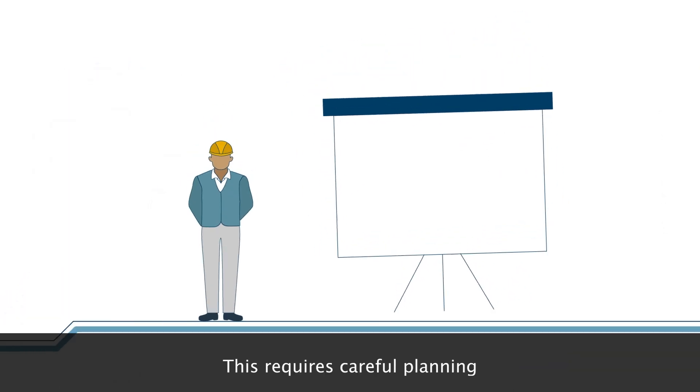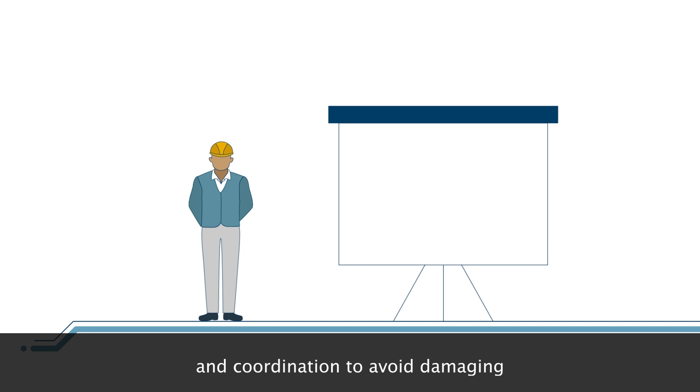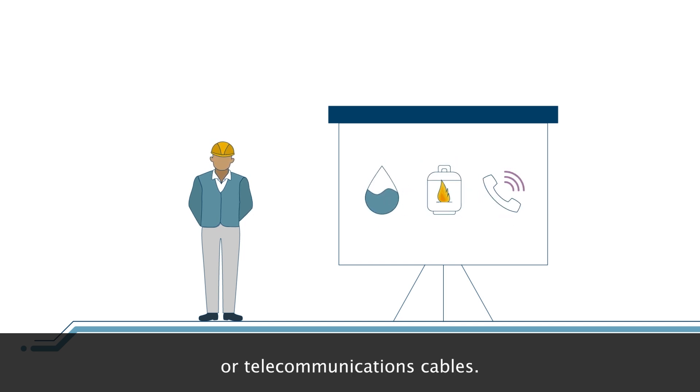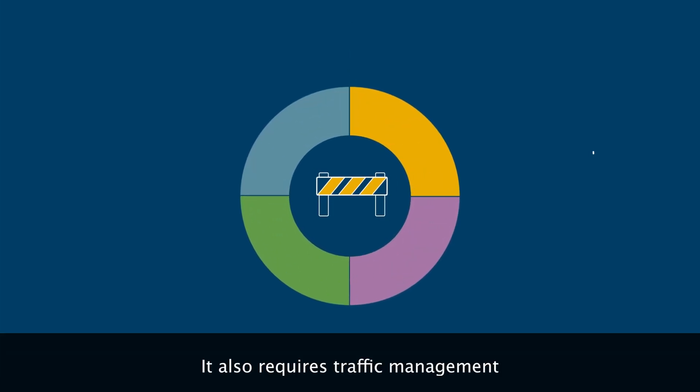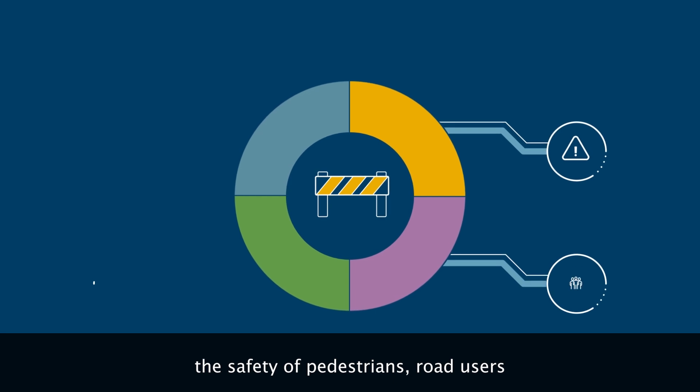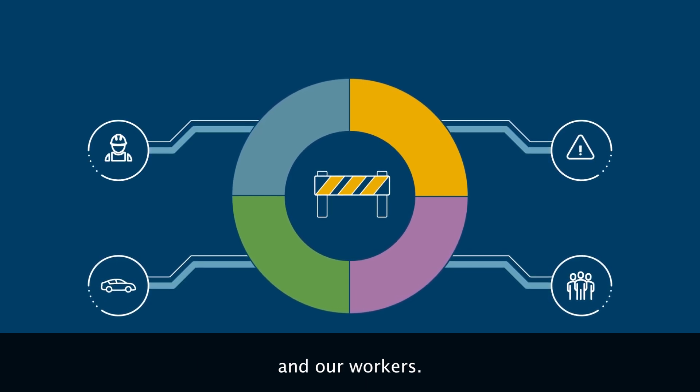This requires careful planning and coordination to avoid damaging existing utilities such as water, gas or telecommunications cables. It also requires traffic management to minimise disruption and ensure the safety of pedestrians, road users and our workers.